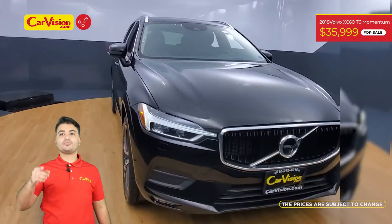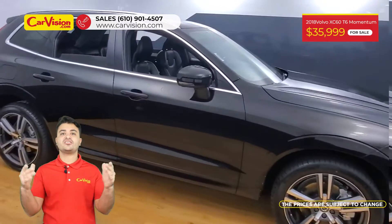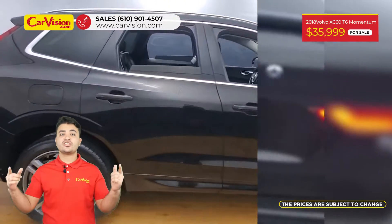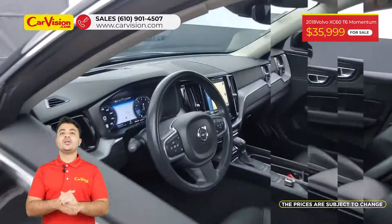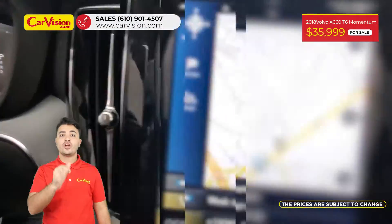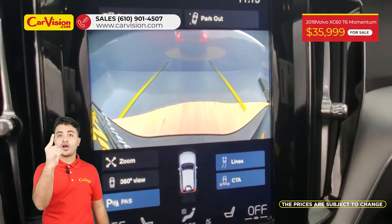Hi everyone, this is Dante and I'm glad to present you with your next vehicle. This great 2018 Volvo XC60 T6 has only 26,400 miles at an excellent price, along with its amazing equipment, including an advanced package of $6,725, and belonged before to only one owner.